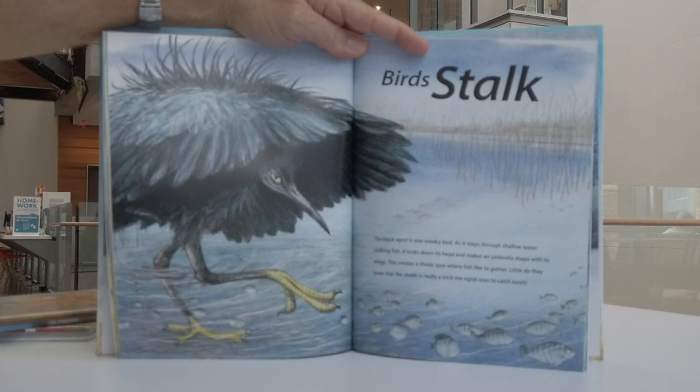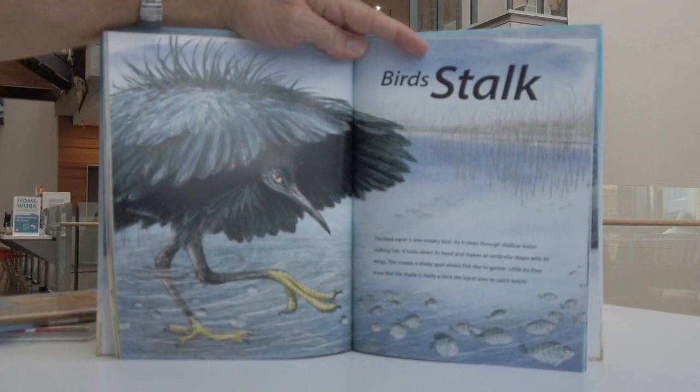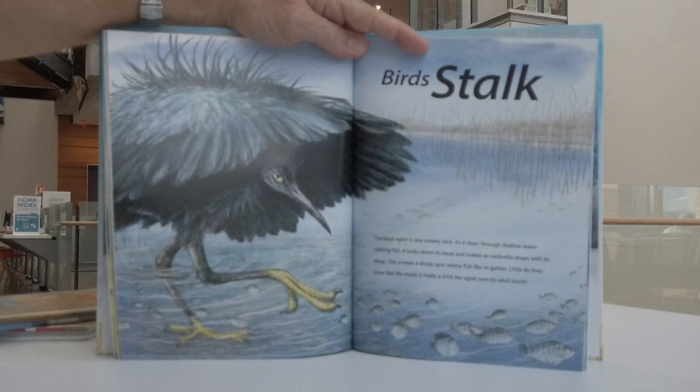Birds stalk. The black egret is one sneaky bird. As it steps through shallow water stalking fish, it tucks down its head and makes an umbrella shape with its wings. This creates a shady spot where fish like to gather. Little do they know that the shade is really a trick the egret uses to catch lunch.